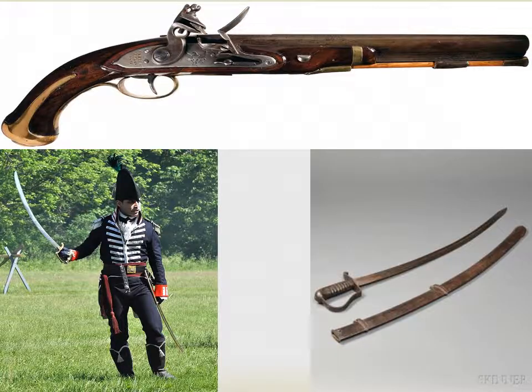During the War of 1812, pistols and sabers were only issued to dragoons. The prominent pistol used was the Model 1805 Flintlock Pistol. These were .56-inch caliber, muzzle-loaded, smoothbore pistols.